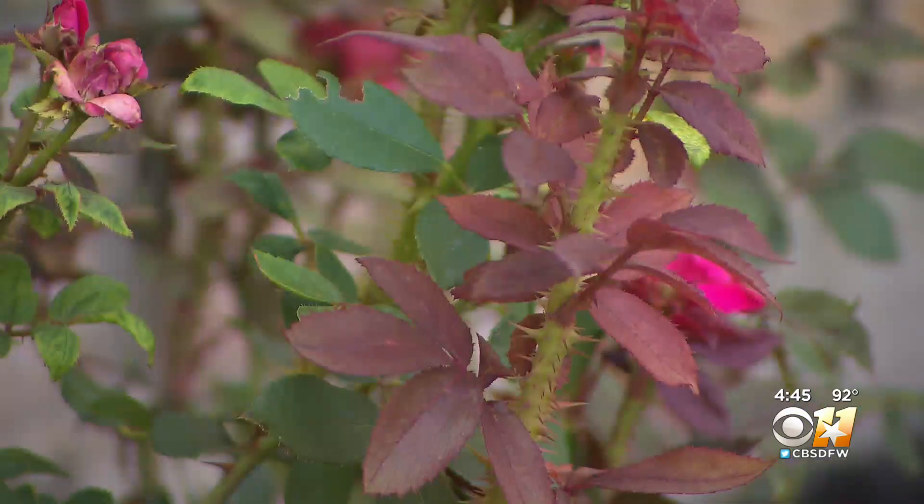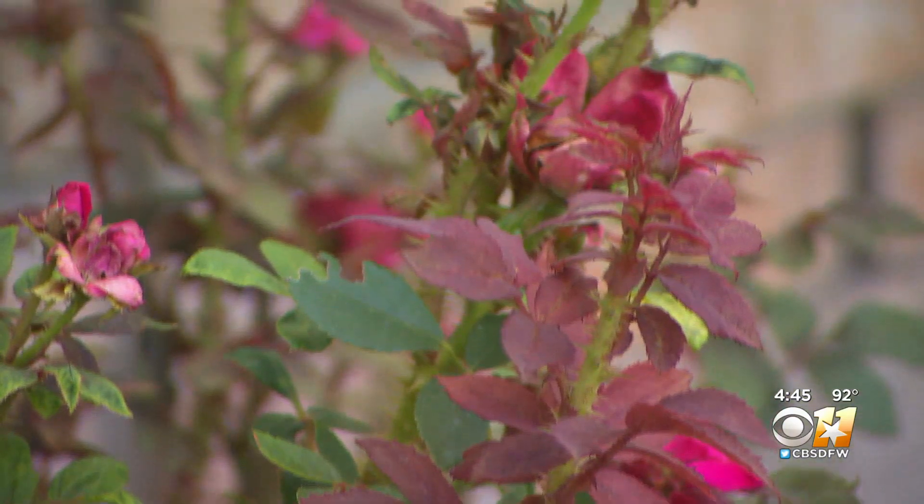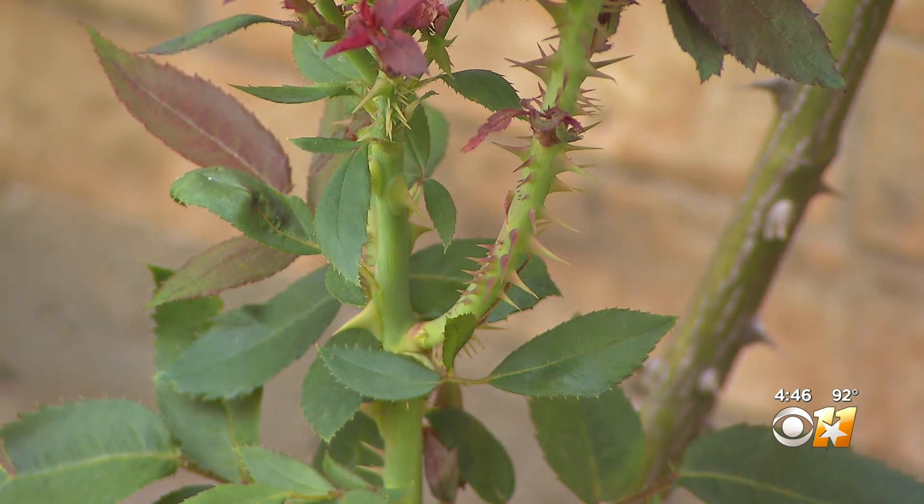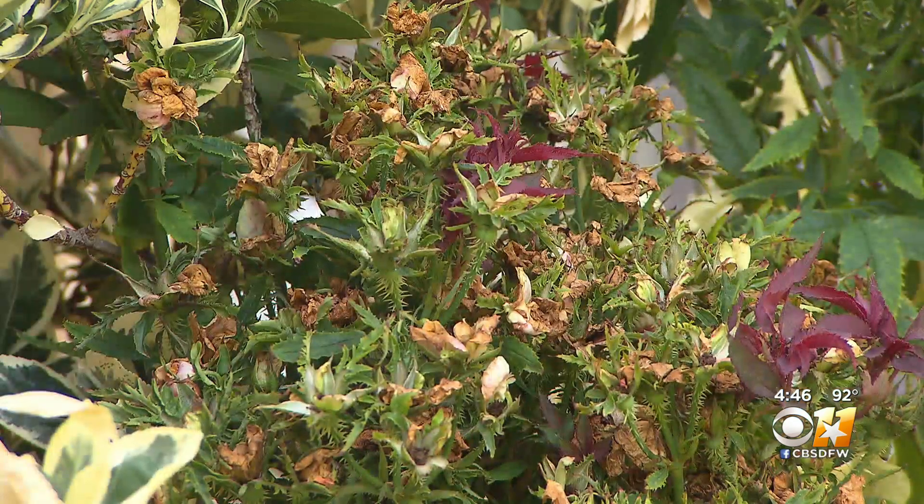I'm going to talk to somebody. Rose rosette is a virus that travels on mites. It deforms the plant into forming small, dense leaves and thorns as it slowly kills it. There is no cure.